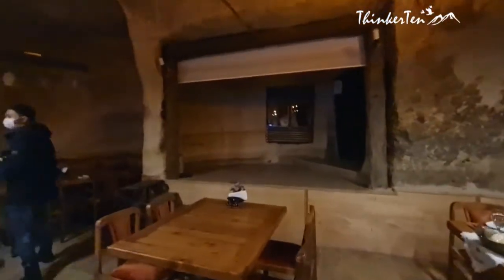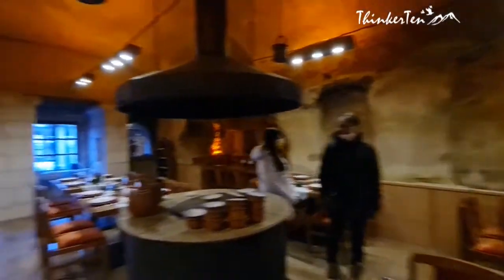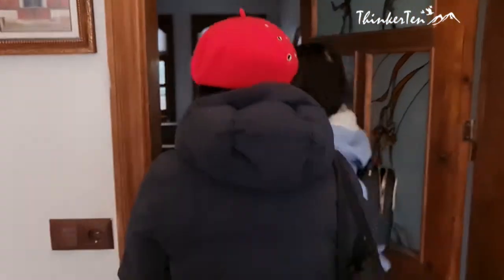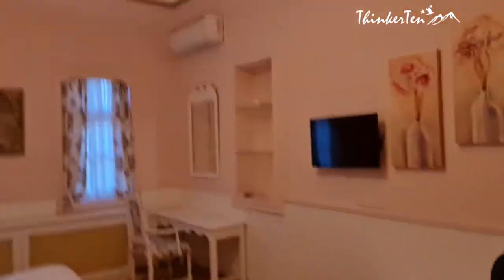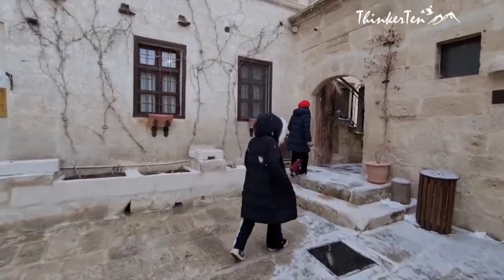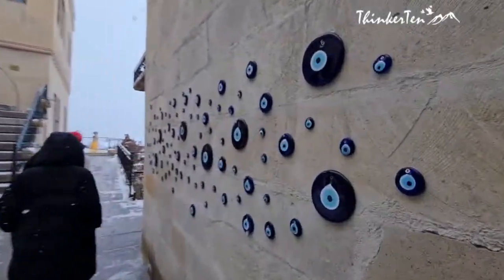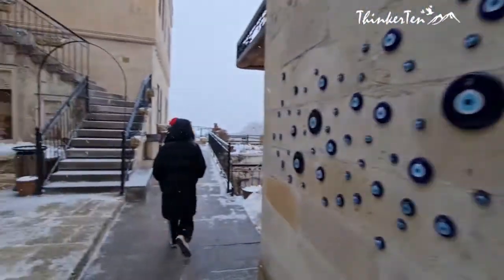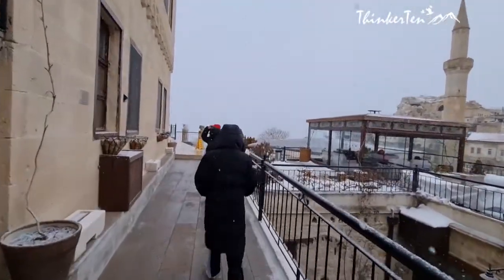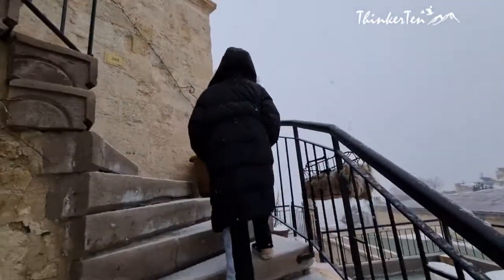Cappadocia is carved right out of the rock. People have been living in these cave dwellings for thousands of years. One of the most interesting experiences you can have in this town is staying in a Cave Hotel. The Cave Hotel has an incredible view from the top, delicious food, and a comfortable room.